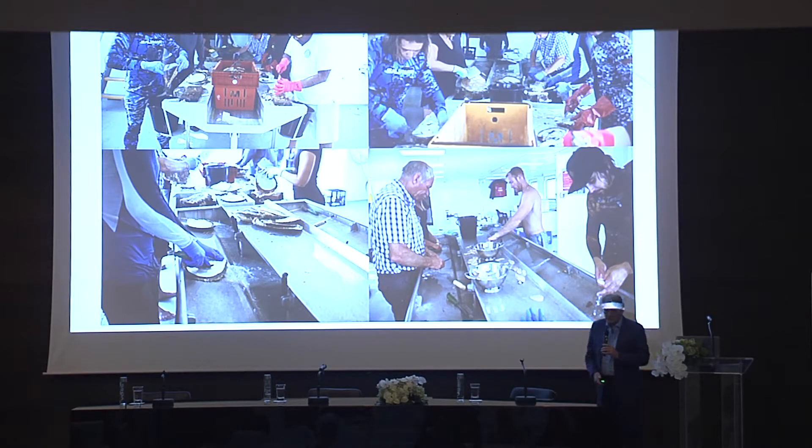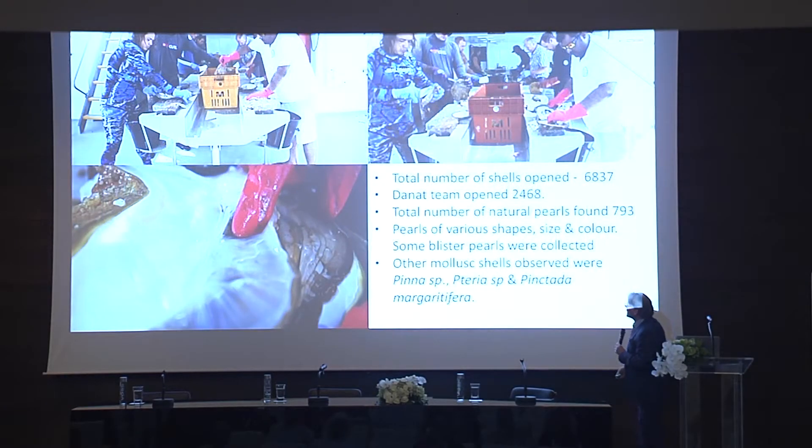There's a whole operation that goes on aboard. Ali up there on the top left is opening up shells. You can see the size of the shells that are being opened and pearls found. This is the pearl meat that is also kept and sold. The total number of shells opened was 6,837 shells; the Danat team alone opened 2,468. The number of natural pearls found was 793. The pearls were various shapes, sizes and colours. Some blister pearls were collected, and other mollusk shells were also observed in addition to the Pinctada maxima.